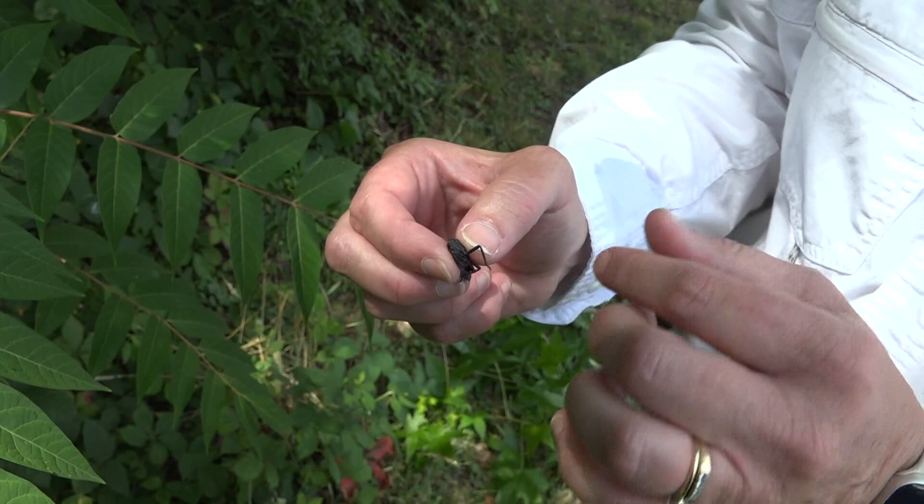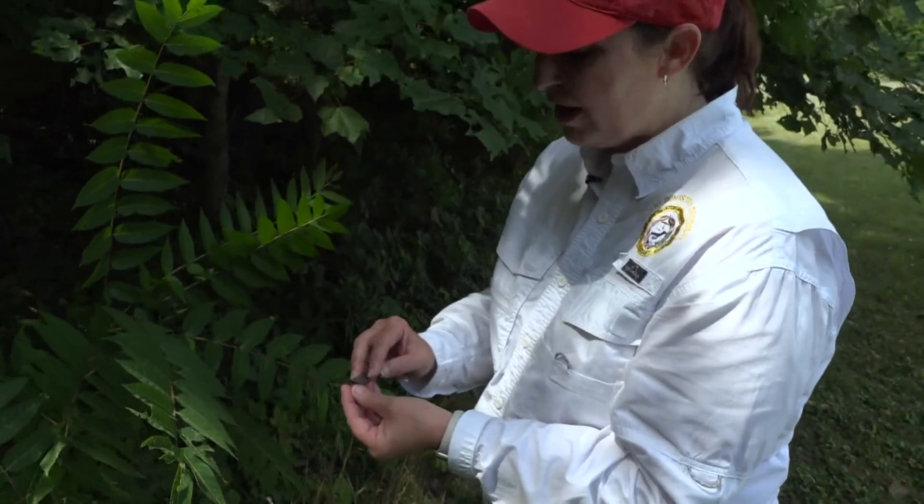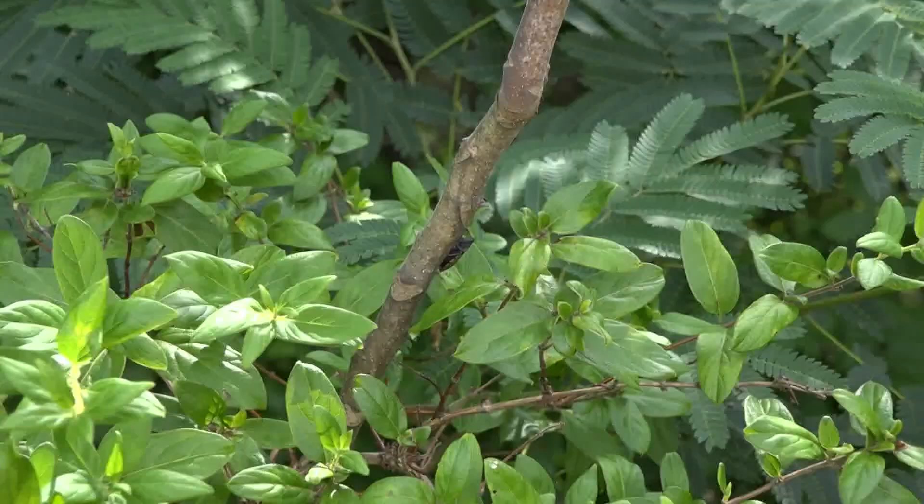They're totally harmless to humans, but again, highly invasive and spread very, very quickly. In Kernersville, Amber Lake, WFMY News 2.